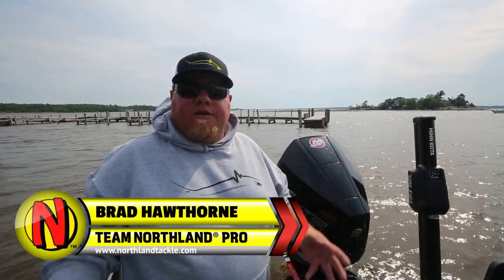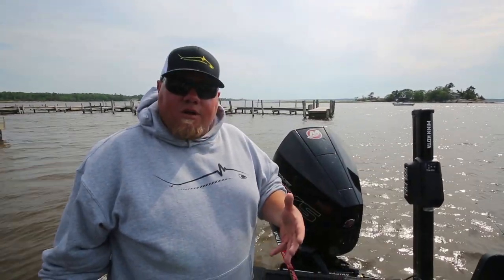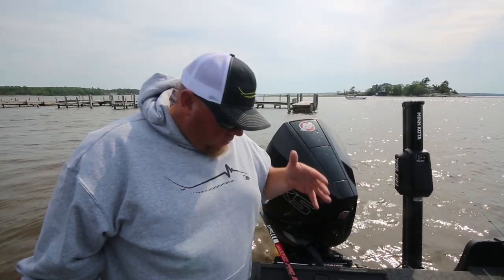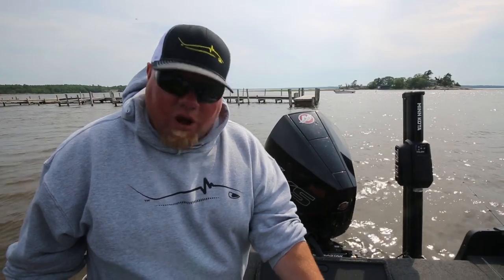Hi guys, Brad Hawthorne with Northland Fishing Tackle. There's one thing I do after every guide trip — if it's a keeping trip or any time I'm out fishing, especially for walleye. Smallmouths I do all catch and release, but walleye, when you're keeping fish and putting them in the live well, this is a really big tip that guys don't utilize. Simply look in your live well. We just pulled all of our fish out.